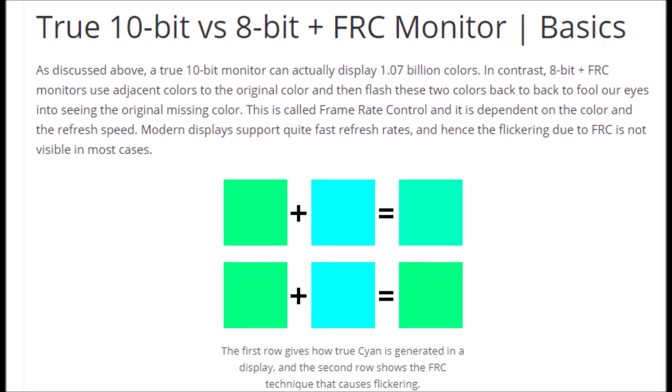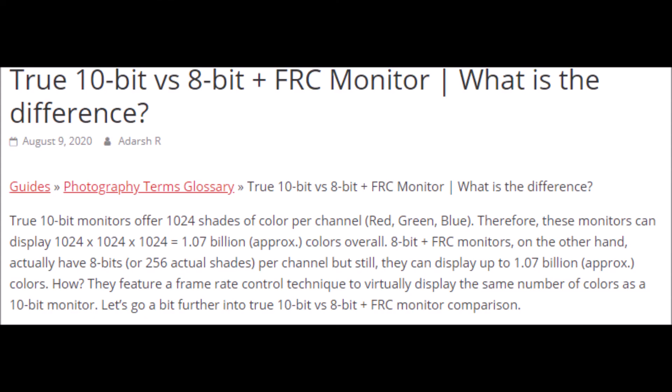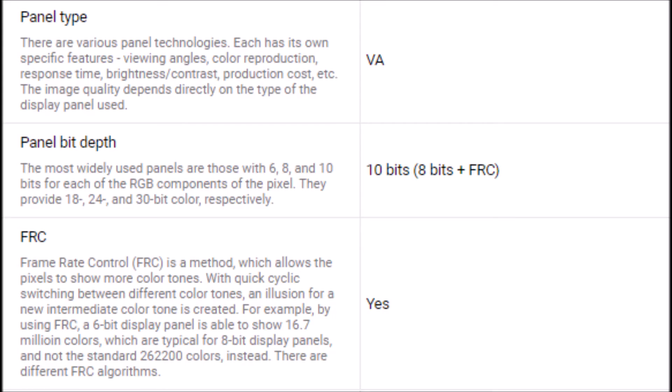When I first heard about this pretty much fake 10-bit on TVs, I assumed it would be used by TV makers that release cheaper 4Ks — like a Hisense, a TCL, or a Vizio — to save money, since their TVs are significantly cheaper than everyone else's. The average person probably couldn't tell the difference anyway. But then I found out that Samsung is using one of these 8-bit plus FRC panels.